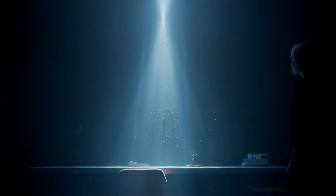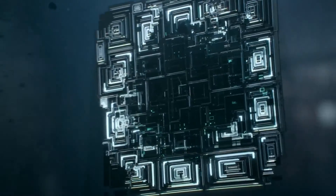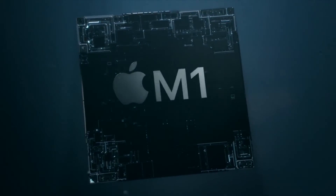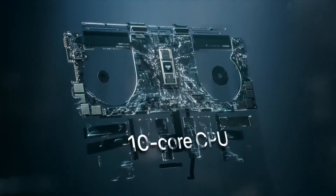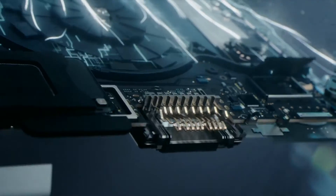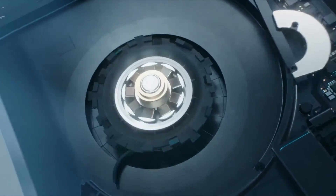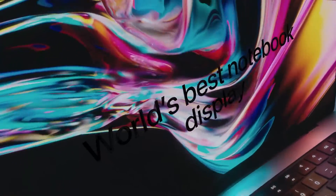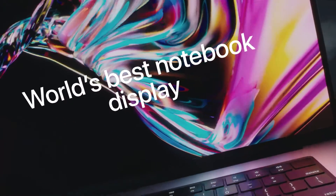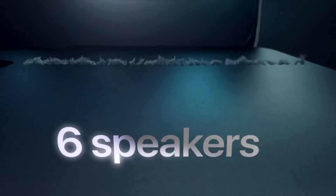If all the capabilities explained in Apple's presentation come true, then they have certainly created one of the best notebooks available in the market. Unfortunately, unlike the previous M1 Mac, this MacBook won't start at $1,299. Instead it starts from $1,999 for the 14.2 inch and $2,499 for the 16.2 inch model, which in my opinion is very expensive.